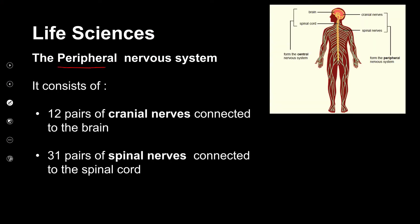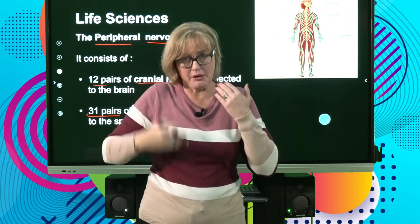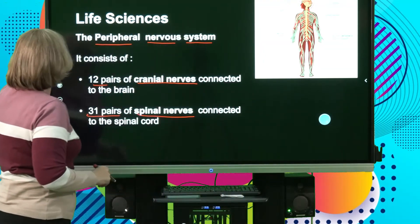The peripheral nervous system consists of 12 pairs of cranial nerves and 31 pairs of spinal nerves. Looking at the picture, here's your central nervous system in the center, and the spidery lines coming out are your peripheral nervous system. The cranial nerves come from the brain — cranium — and the spinal nerves come from the spine. Brain is cranial; spine is spinal nerves.